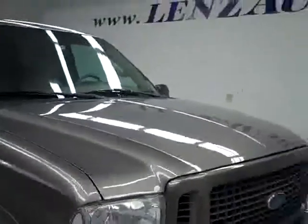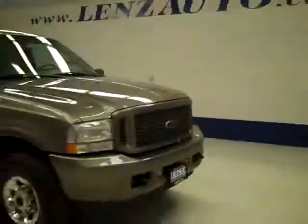The rear view mirrors are heated signal mirrors. It's a nice clean engine bay and it's running very smoothly. To see more pictures along with the full description, visit our website at LensAuto.com.